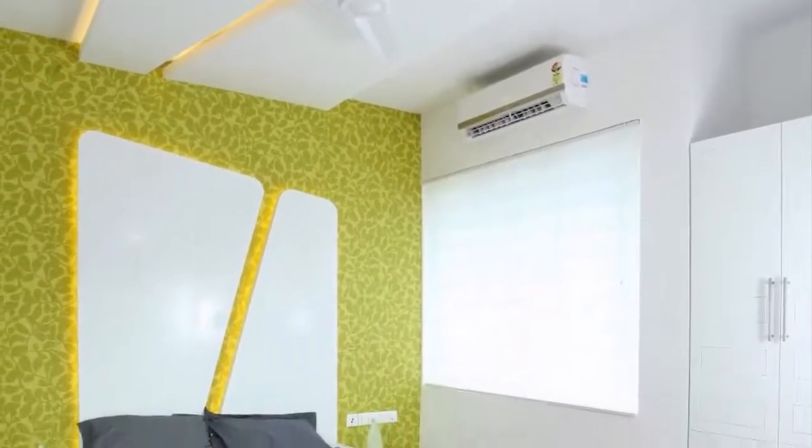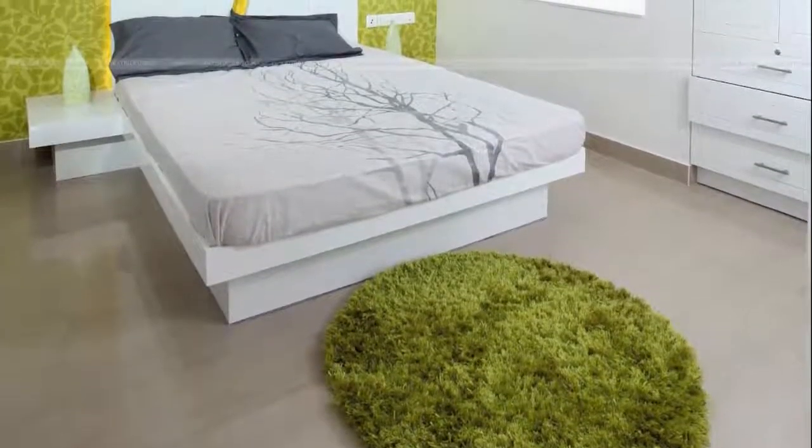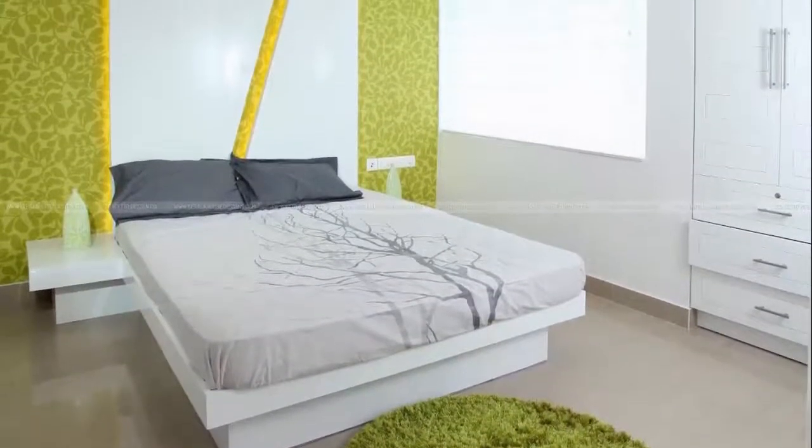Having the wallpaper on just one wall ensures the result is not too overwhelming, but still brings a fun pattern and natural setting into the room. The unique lighting structure and tasteful closet give this room a modern look that complements the earthy elements.